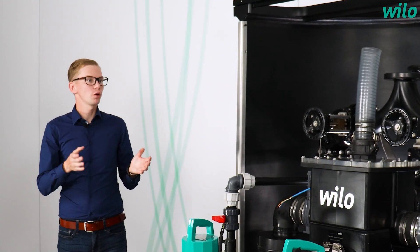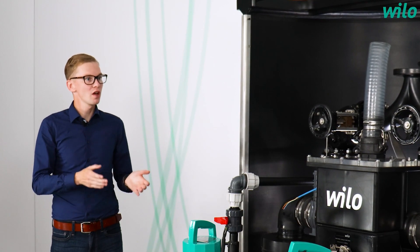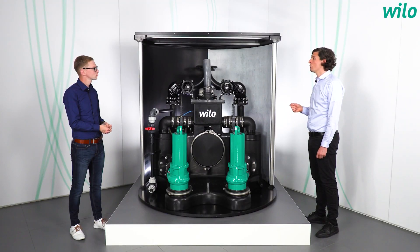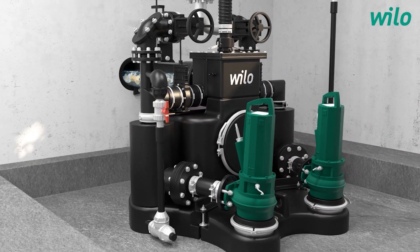As we know from previous videos, every application has its own challenges. Which ones do we have for wastewater transport? Primarily, in heavily frequented public buildings such as shopping centres or airports, there's a significant challenge for wastewater removal. There tends to be an increase of solids in the wastewater which should not be pumped into the sewer system, for example wet wipes.